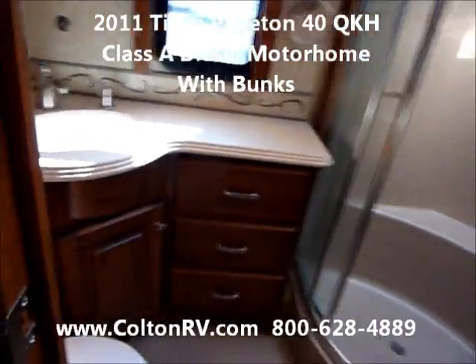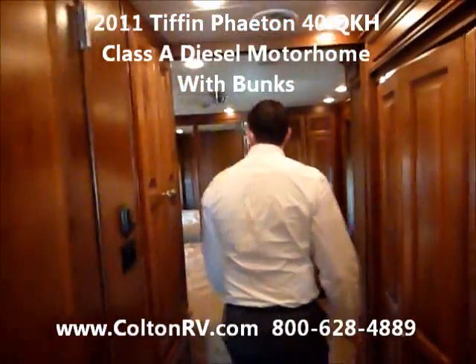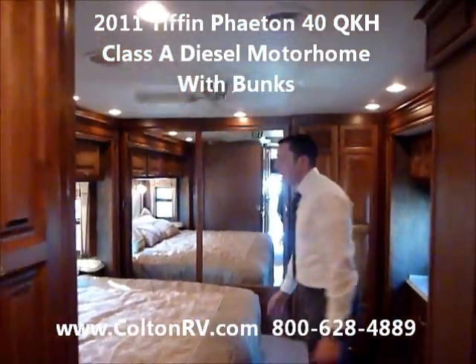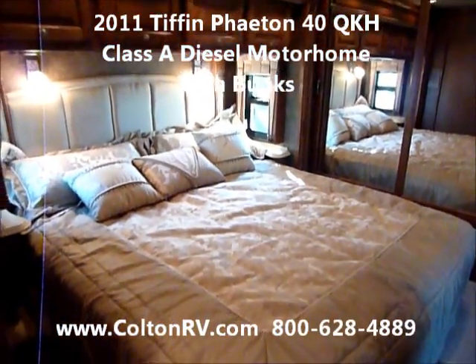That's all made down in Red Bay, the factory. The bedroom features a king-size bed, and even a ceiling fan.